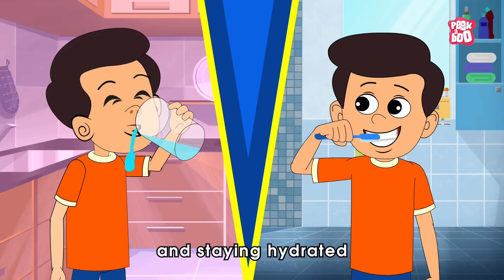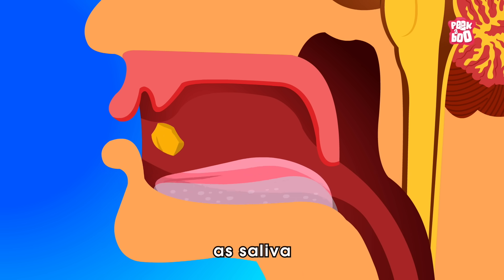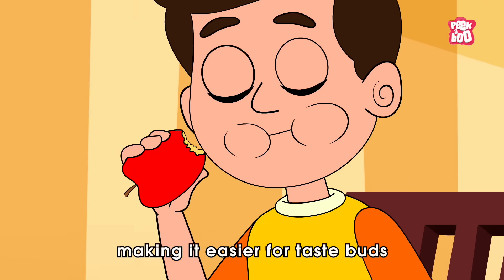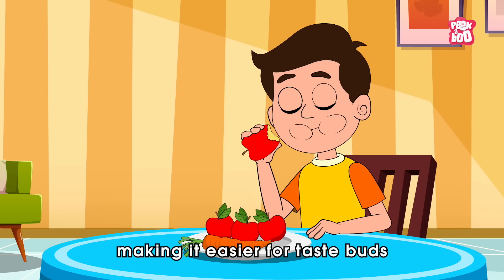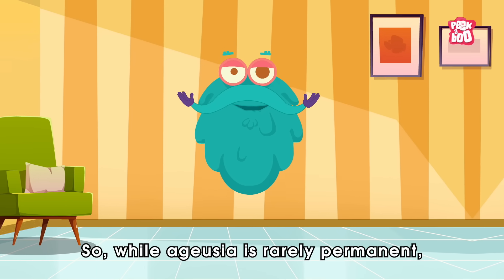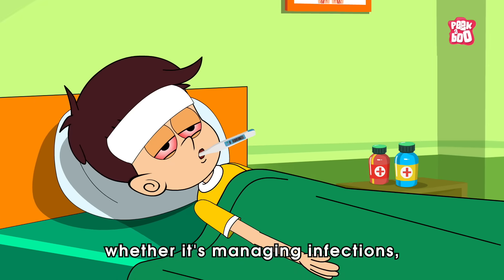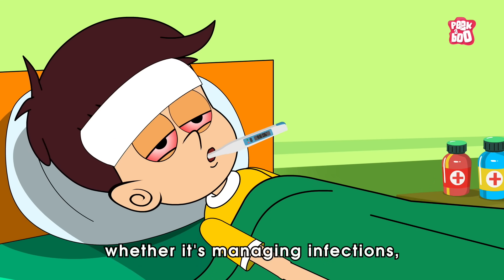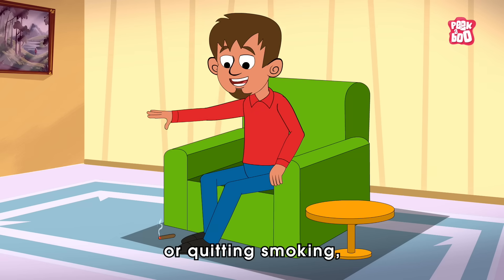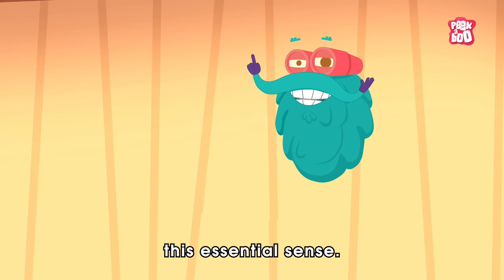Good oral hygiene and staying hydrated also play a role, as saliva helps dissolve food particles, making it easier for taste buds to pick them up. While ageusia is rarely permanent, taking care of your overall health — whether it's managing infections, eating a balanced diet, or quitting smoking — can help preserve this essential sense.